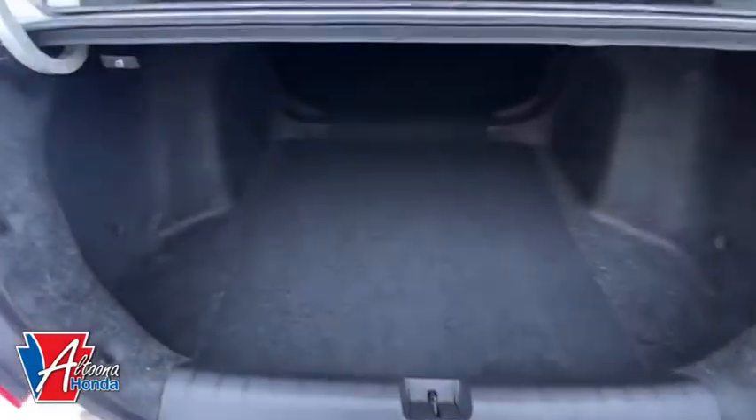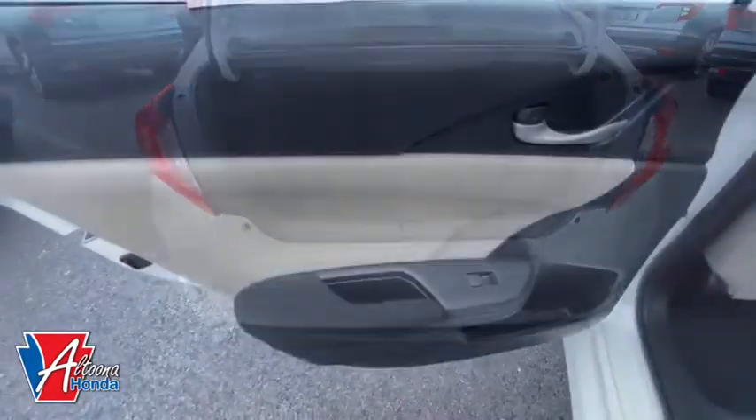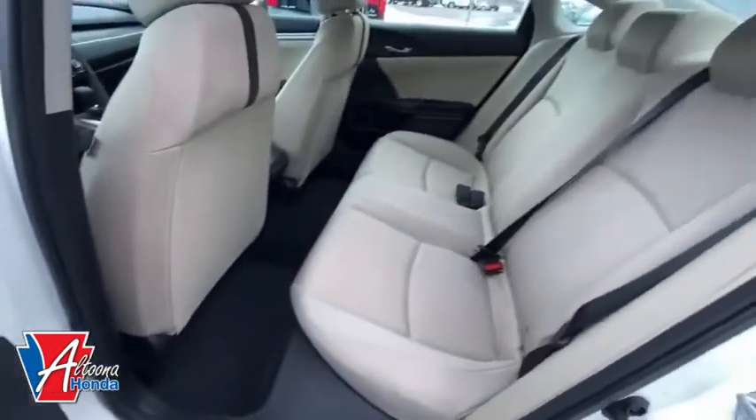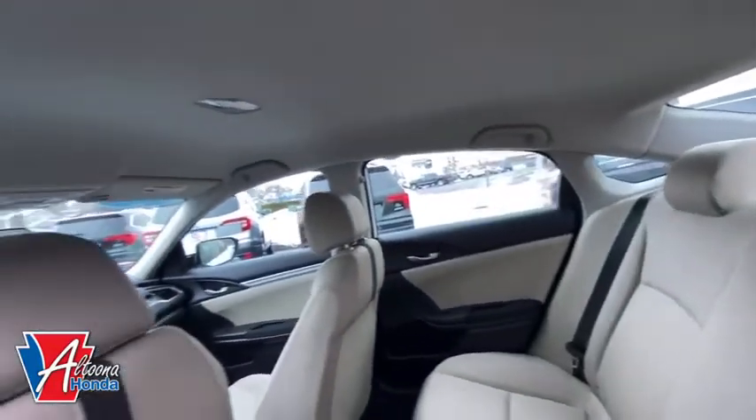Tachometer, remote keyless entry, driver vanity mirror, front bucket seats, tilt steering wheel, front reading lamp, cloth seat trim. Searching for a dependable vehicle that looks great, too? You found it, so stop in today.